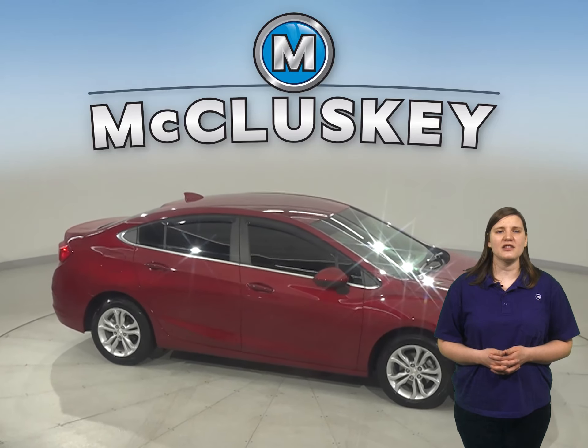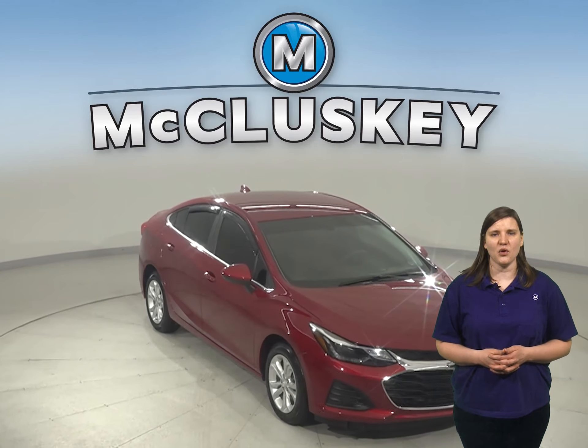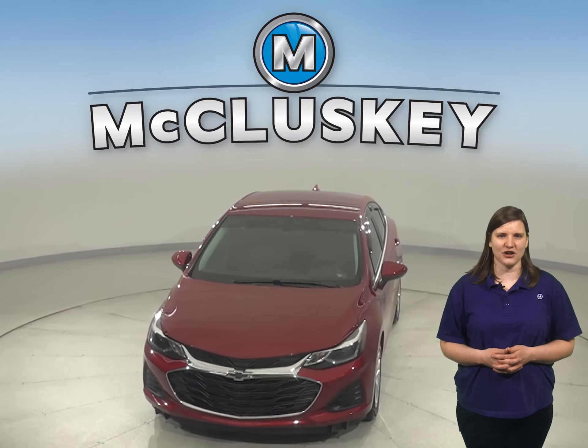With just under 10,000 miles on the odometer, this Chevy is nearly new and qualifies for our free lifetime mechanical warranty. Come on down and take this Cruze for a cruise yourself with our free 48-hour test drive.